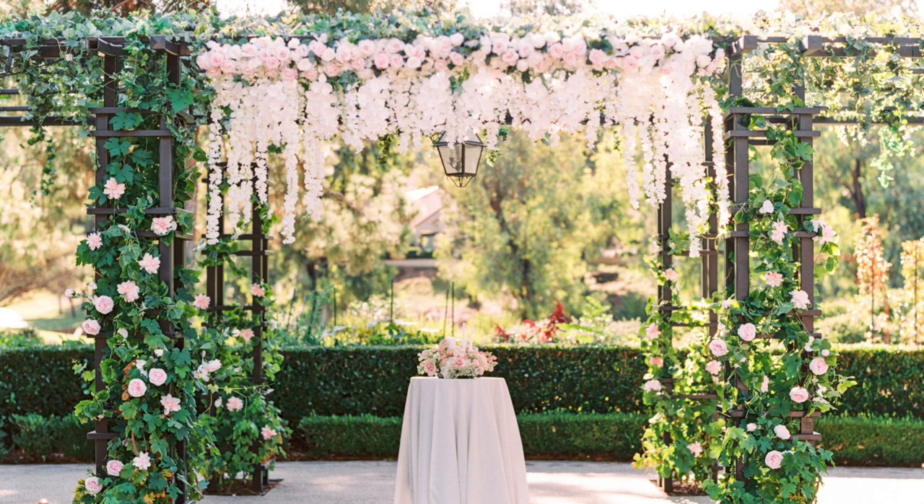Here's another example of working with your venue's existing structure. This trellis was already here along with all these green vines and ivy. What the florist did was add in little pink roses and then along the middle top added pink flowers and some hanging flowers as well, with a little table and tiny arrangement in the middle. If you have an existing structure like this, sure you could get away with doing nothing, but you can also add in little flowers to give pops of your own color palette and make it match your wedding so that it stands out.